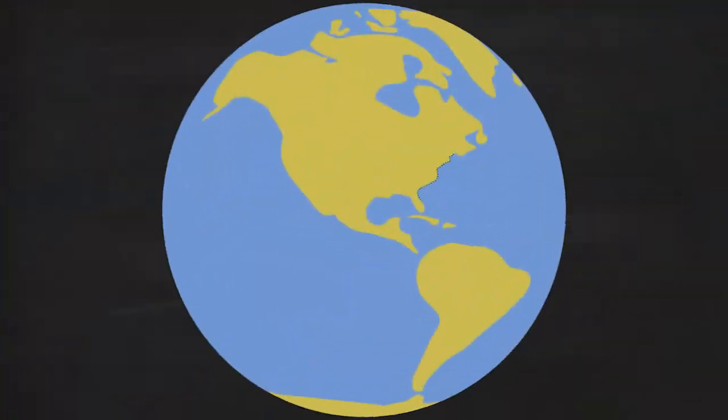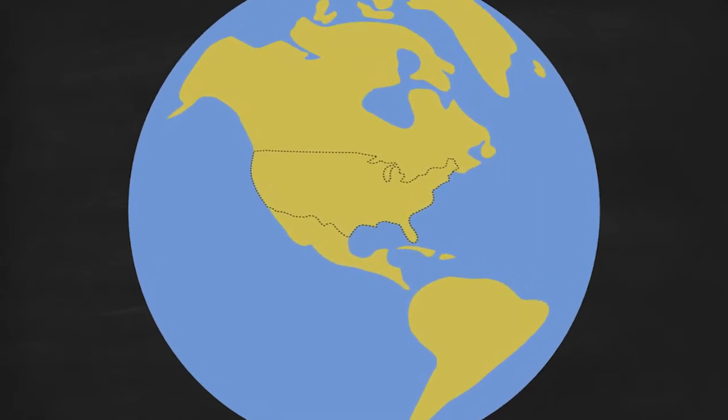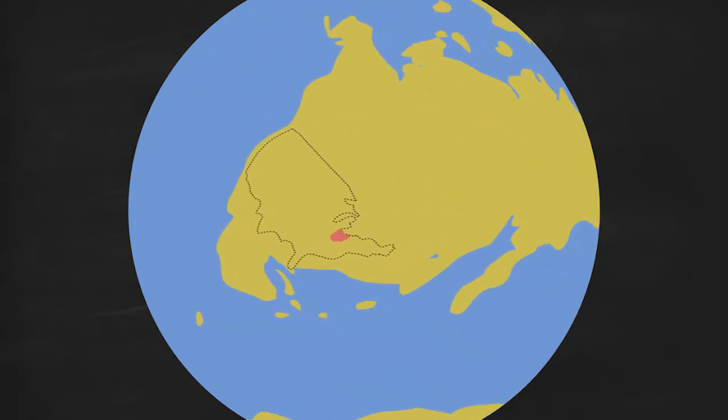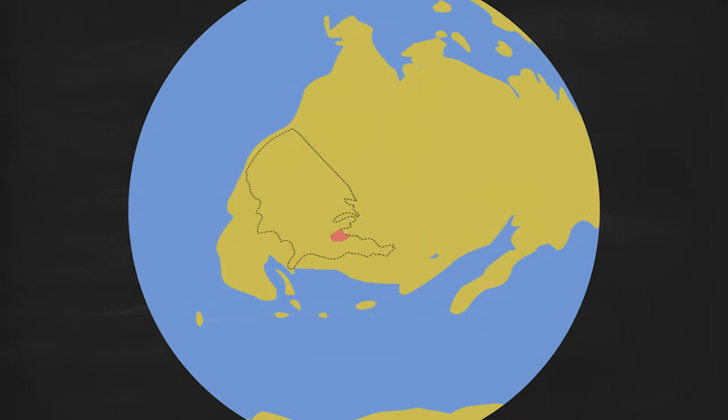Now, the curious thing is we always think Cleveland, Ohio has always been north of the equator — in a temperate location kind of forever. And the answer is no. It turns out that North America, like all the other continents, has moved across the planet. At the time of the Silurian, 400 million years ago, Cleveland, Ohio would have been about a thousand miles south of the equator in shallow tropical conditions. So Ohio was tropical? Oh yeah, and covered in a shallow sea.